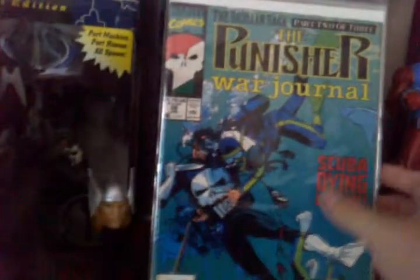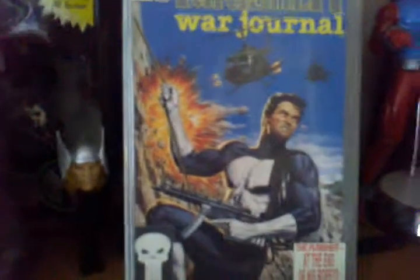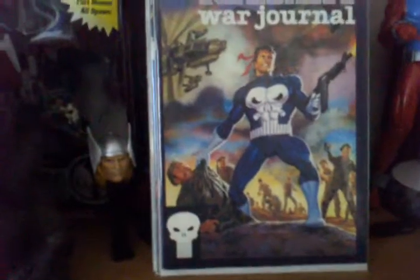Here are some of the older War Journals. Number 9 — Dreamtime with the Black Widow. I hate this cover a little bit because it's just a big spider. Number 26 — scuba diving lessons. Number 32, another painted cover — it looks like. Really cool. And another painted cover, number 33.